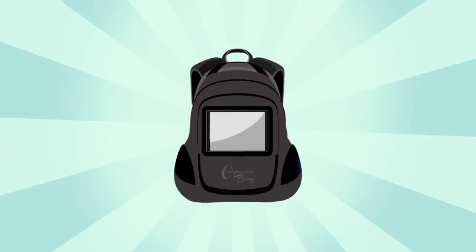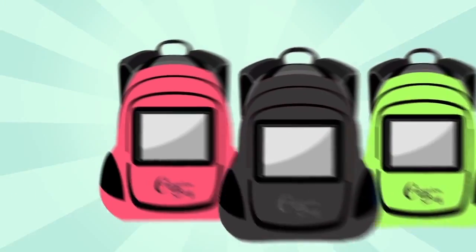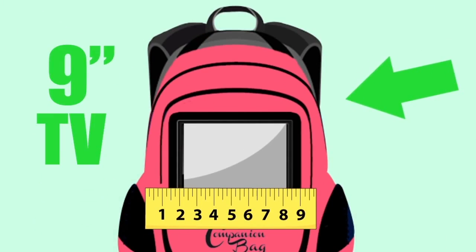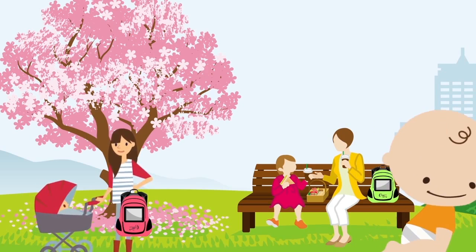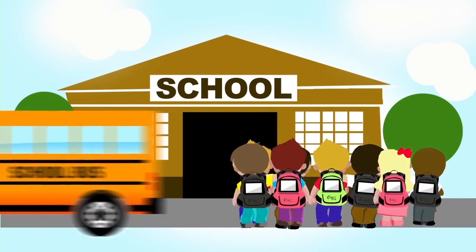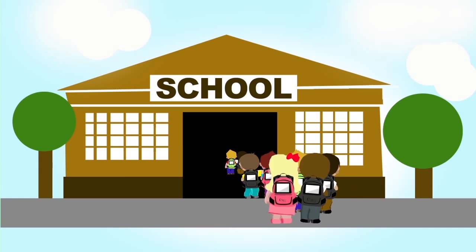Wow! Get yours now! New revolutionary backpack everyone's talking about! With the 9-inch TV screen installed on front of the bag. It's great for everything from a diaper bag to an office or school bag. Be the first in your school or neighborhood.